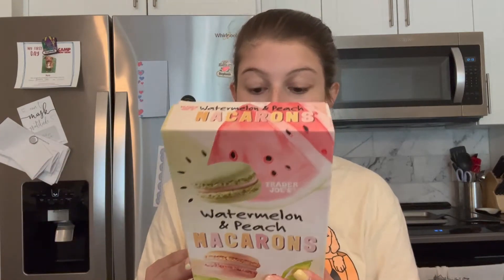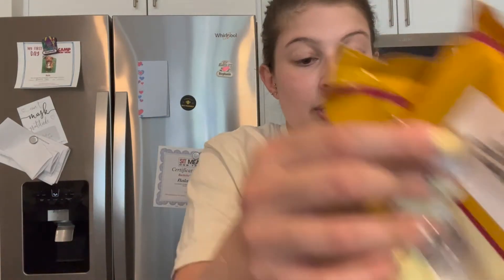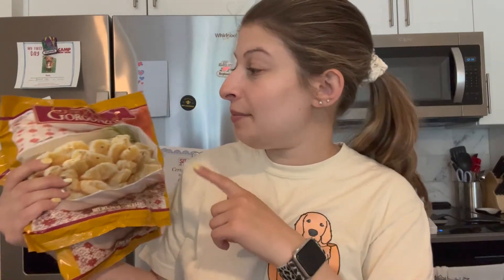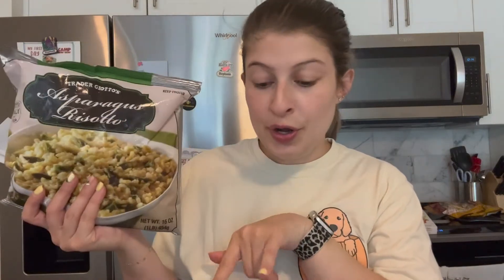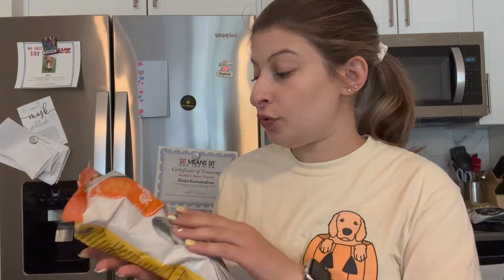These are the watermelon and peach macarons. It says to thaw them out for one hour before enjoying. Another usual favorite I get every time is the gnocchi al gorgonzola — so good. Another favorite is the asparagus risotto, a really good classic easy-to-heat-up meal for after work. Then I got a couple fall things from the frozen section: riced cauliflower and butternut squash risotto, which I thought was kind of fun.